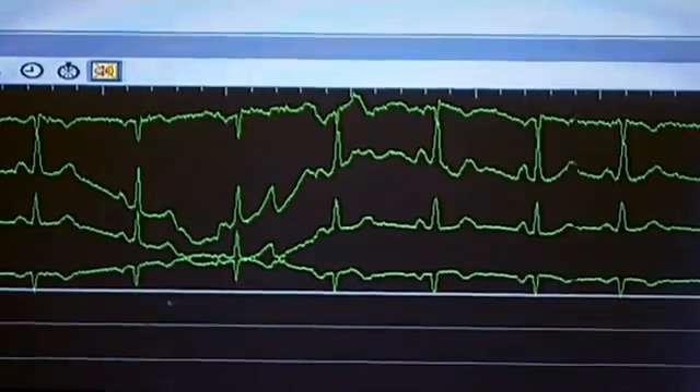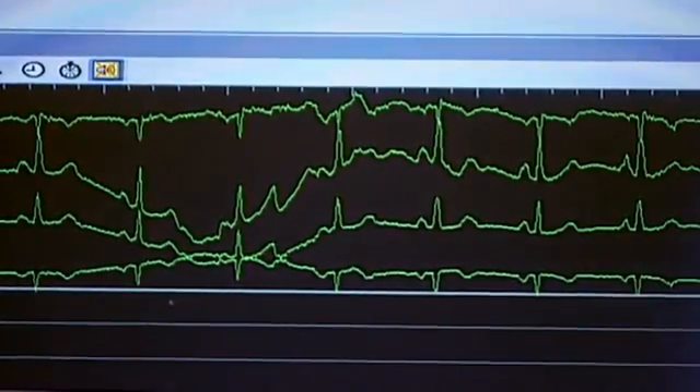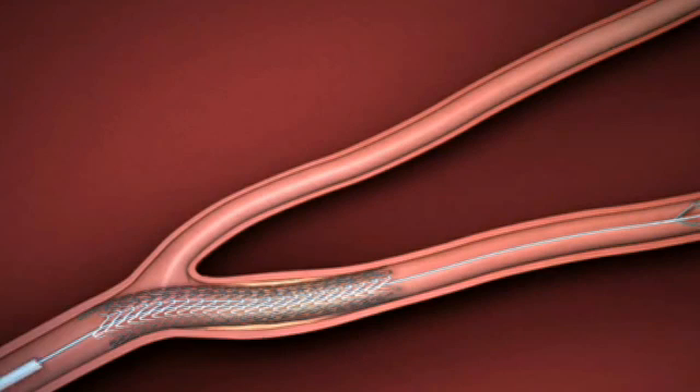Bob's case called for extreme measures — he also had a pacemaker implanted. Stents are commonly used as a prevention against heart attacks. When stents are placed, we're typically treating people who are having symptoms coming from their blockages, things like chest pain, tiredness, and shortness of breath.